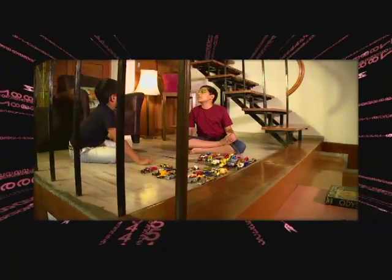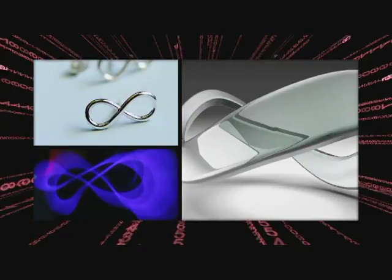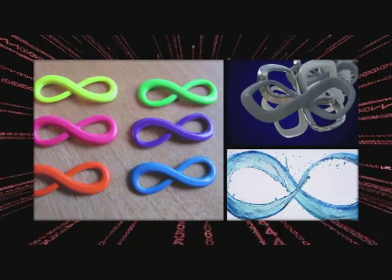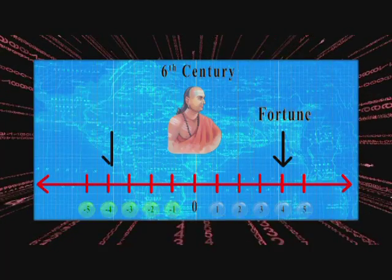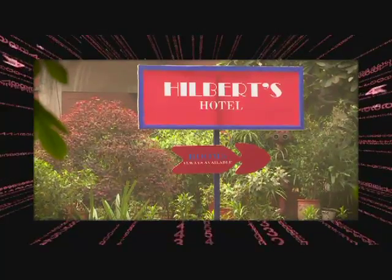Welcome to The Maths Factor. This episode focuses on mind-boggling, definition-defying ideas in mathematics. Besides the magic of infinity, we also take a quick look at irrational and negative numbers. Our journey takes us through India, Greece, and into the fascinating Hilbert's Hotel. So keep watching as we whisk you into the magical world of numbers.